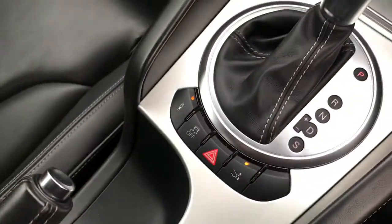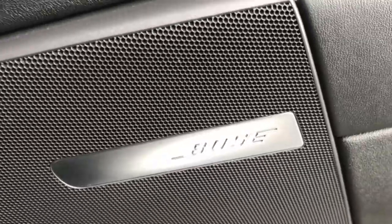You do have cup holders as well. It's a very stylish coupe and it does have a Bose sound system, allowing you to play your music at high quality.